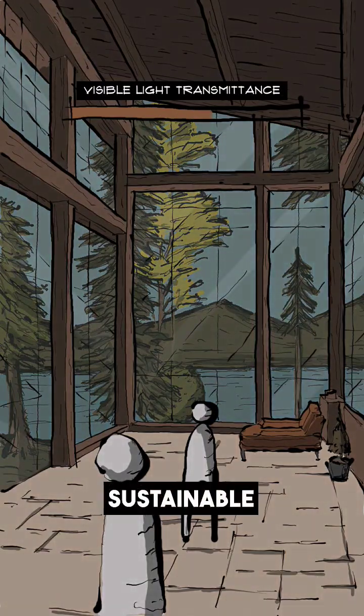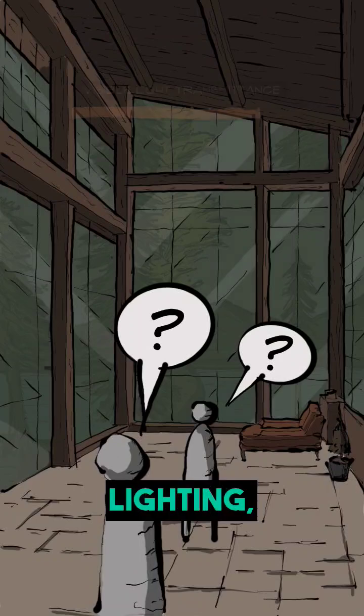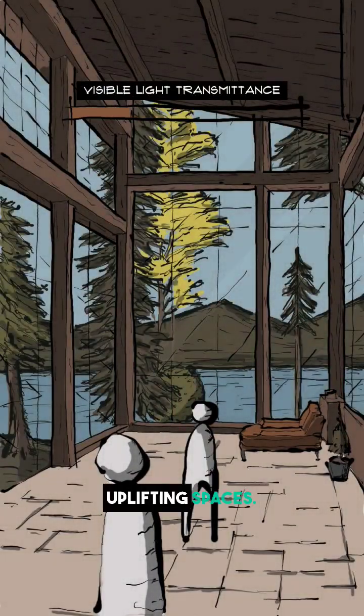This plays a vital role in sustainable design. Why? Because high VLT reduces the need for artificial lighting, saving energy and lowering electricity bills, all while creating bright, uplifting spaces.